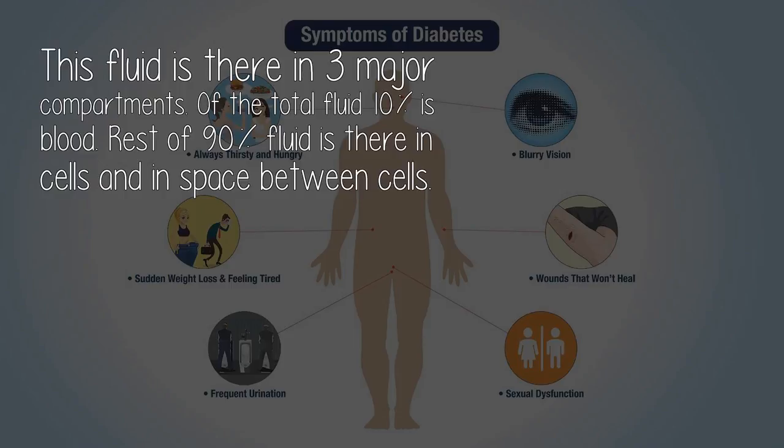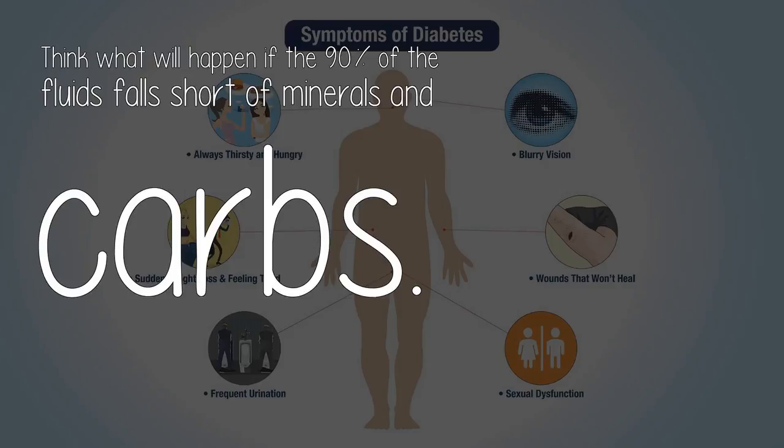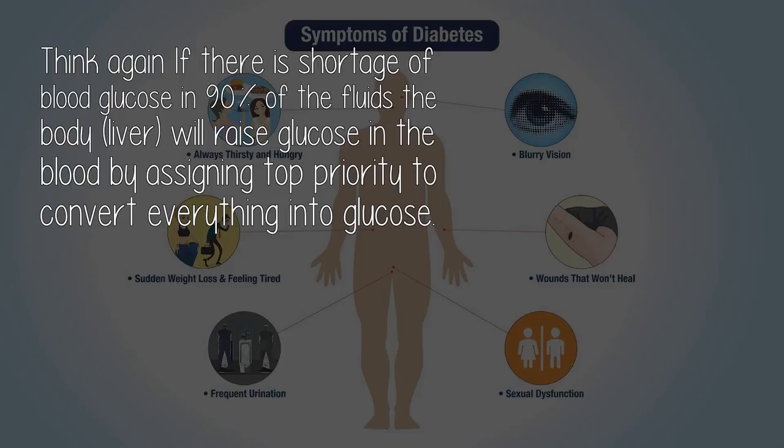This fluid is present in three major compartments. Of the total fluid, 10% is blood, and the rest of 90% is in cells and in the space between cells. Blood — 10% of total fluid — feeds the nutrients to the rest of the 90% fluids. Think what will happen if the 90% of the fluids fall short of minerals and carbs. Almost 70% of the minerals and carbs are manufactured in the body itself with the help of other minerals, hormones, and enzymes. If there is shortage of blood glucose in 90% of the fluids, the body — the liver — will raise glucose in the blood by assigning top priority to convert everything into glucose.